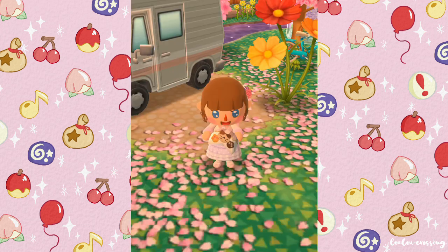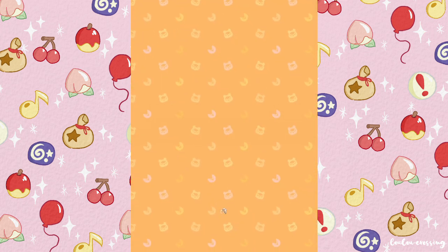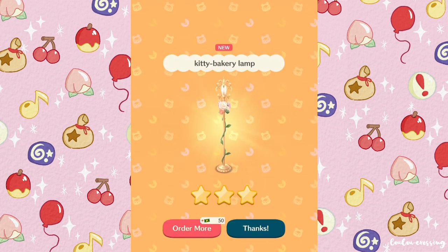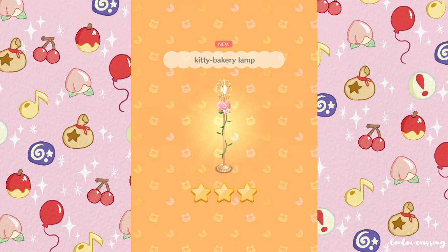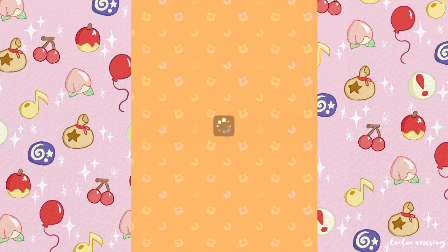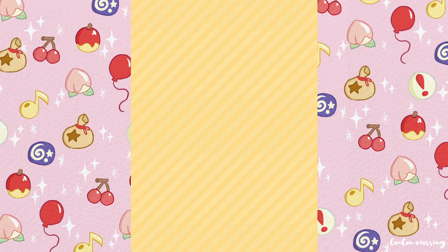Here we are at Felicity's Kitty Cookie — let's buy one. 'You will never get another blister on your foot.' We got a kitty bakery lamp — that is so beautiful! I would love an item like this in my New Horizons island. We have seven stamps on our card now.